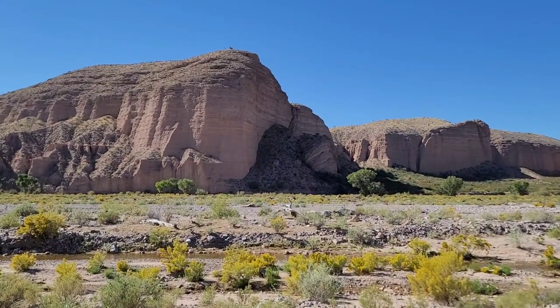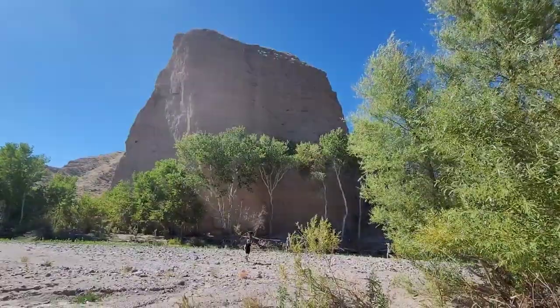On the map I had seen that there was a stream nearby, so we went to go check it out and see if we could find any amphibians or other aquatic species.